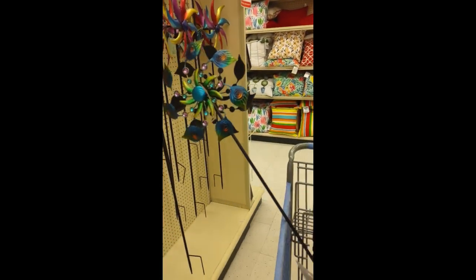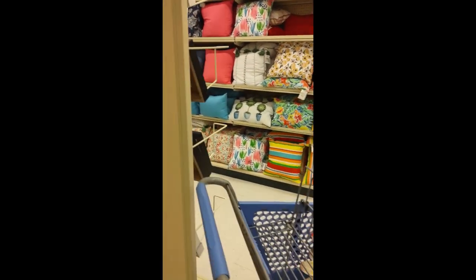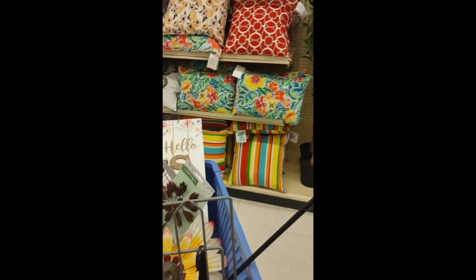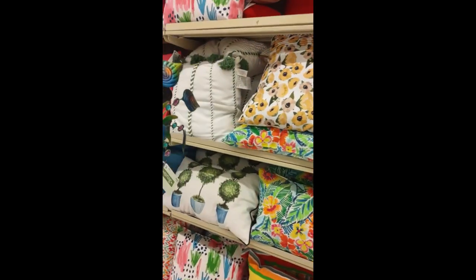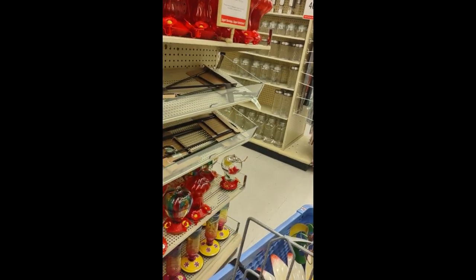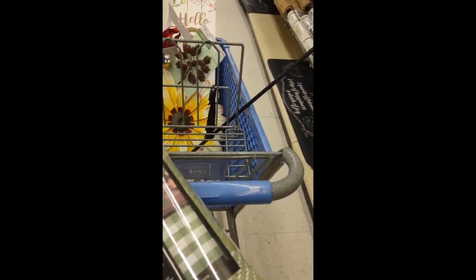Everything for spring was marked down — I think it was 40% off. I was trying to look at the pillows and debating whether to reuse last year's pillows for summer. They had quite the variety, but I didn't see anything that matched the style I was going for. They had hummingbird feeders too. They had this rug I could put under my welcome mat — you'll see at the end how I styled it on my porch. I like the fresh green color to go with the spring theme.